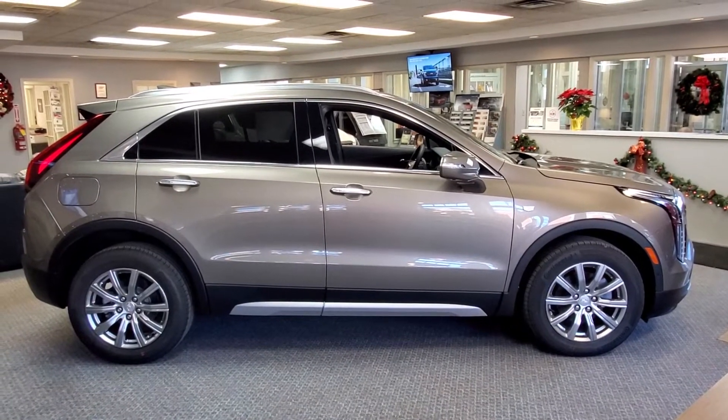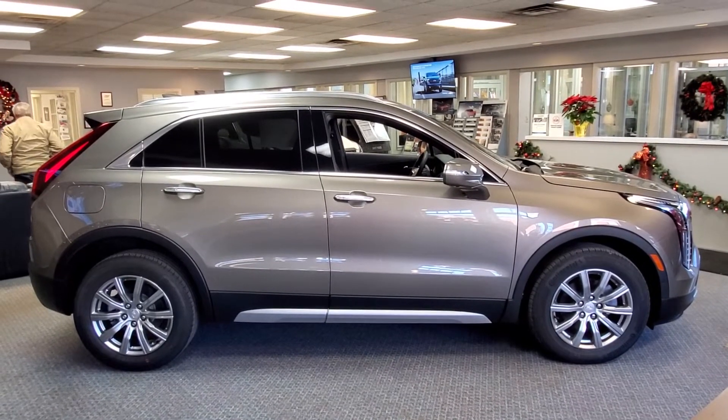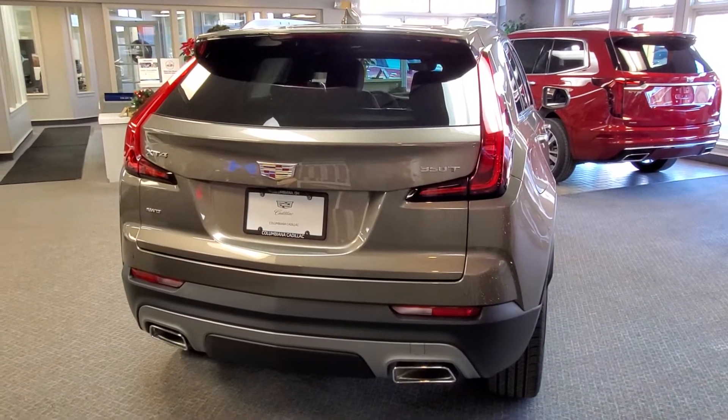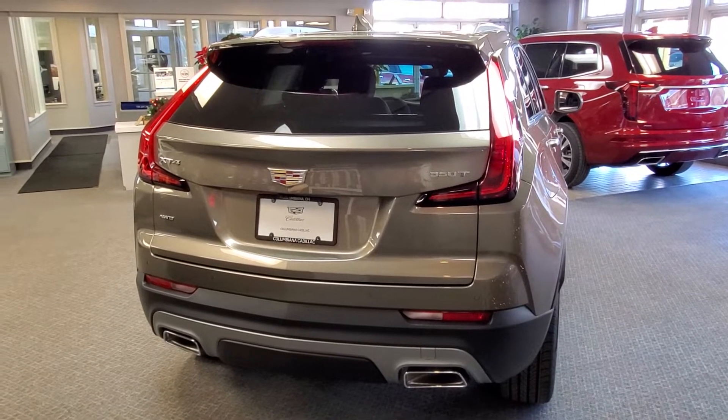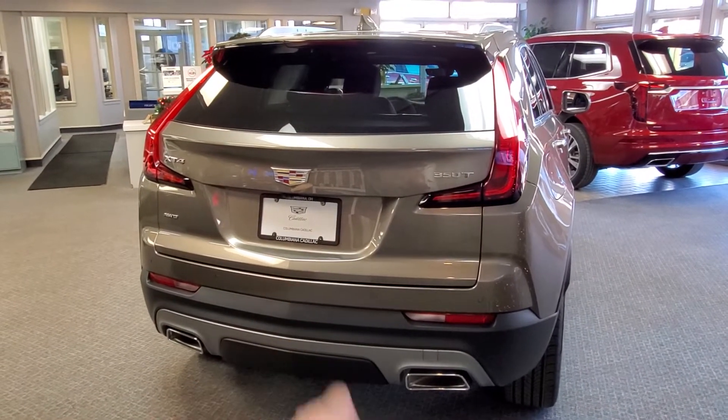Here's a look at the passenger side. Now let's go ahead and take a look at the back. This is an all-wheel drive. You've got the backup camera on the back there.